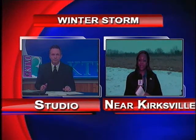Crawford says there is more information on how to properly shovel your driveway, and we put that link on our website, heartlandconnection.com. Reporting live in Kirksville, Monisha Bruner, KTVO News. Thanks a lot for that report.